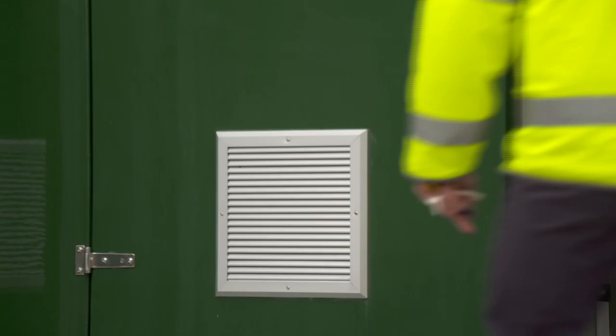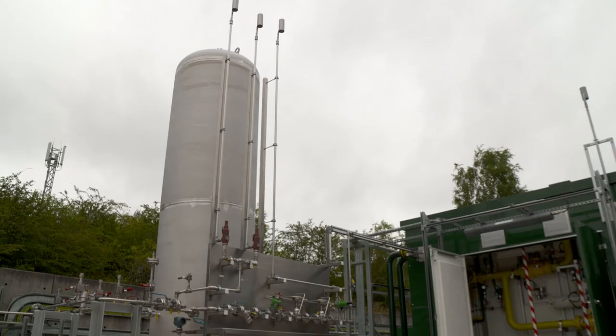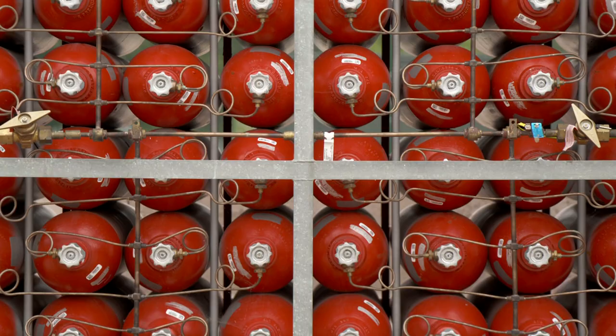Back near Gateshead, this blending plant has just started putting 20% hydrogen into the existing gas supply of 600 houses. At that dilution, they don't even need new appliances.